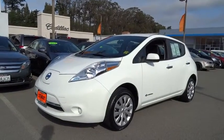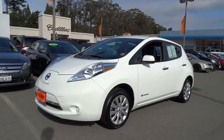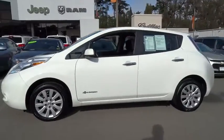The 2013 Nissan LEAF — or Leading, Environmentally Friendly, Affordable, Family car — is an electric car you can truly feel good about driving.